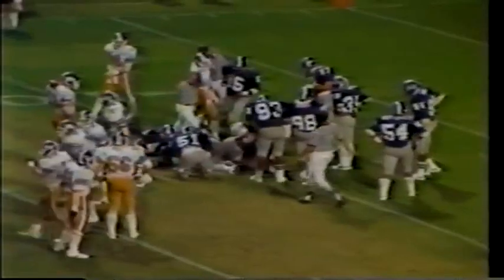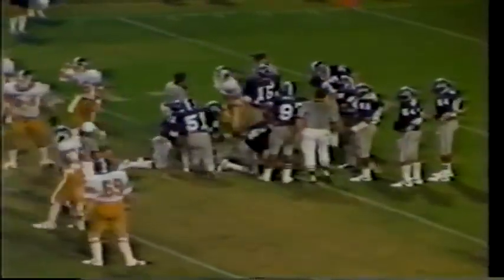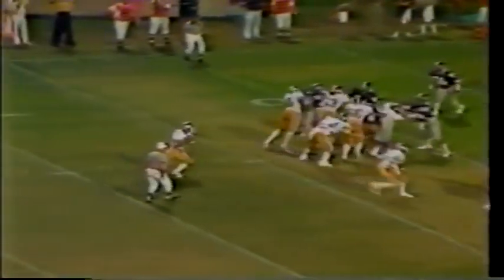And the Vanderbilt fans absolutely go crazy. Second down and nine now — Taylor finds Matthews in the end zone. The Commodores move 63 yards in just six plays. That ties it up.